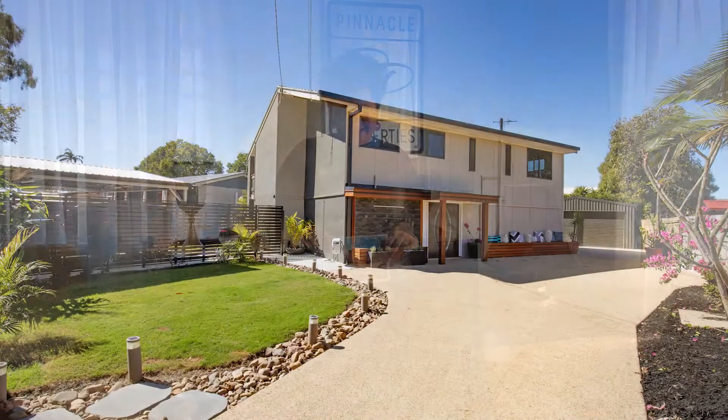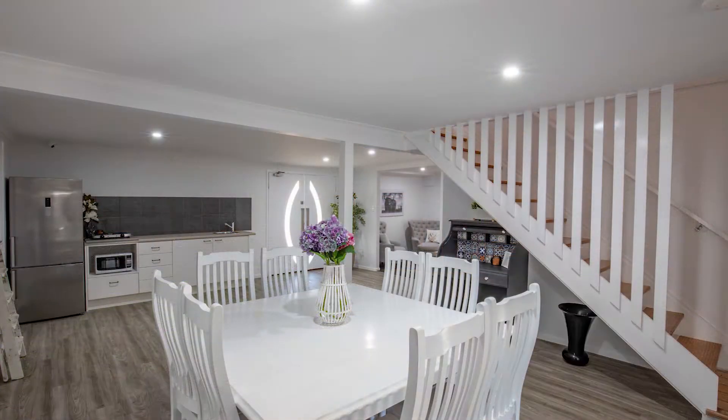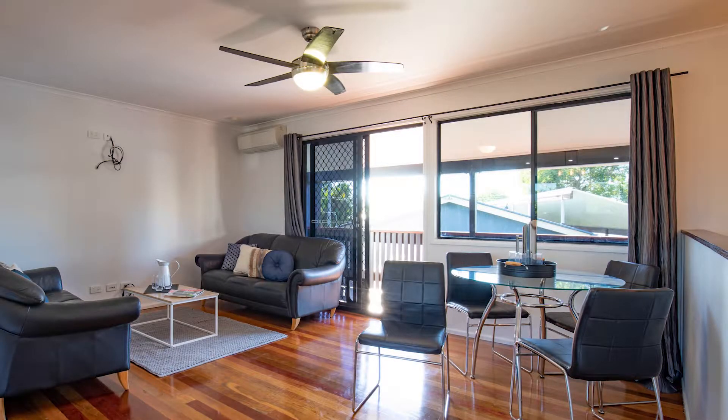Have you ever been to a house and gone wow? When I think of 38 Leaches Road South, I think of the word spectacular, family, warm and welcoming. It is beautifully renovated, it is amazing, it is a gorgeous house.